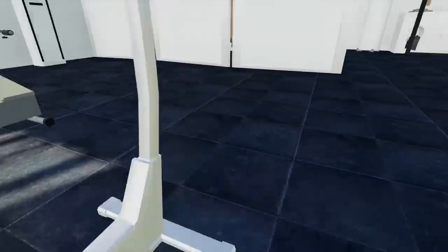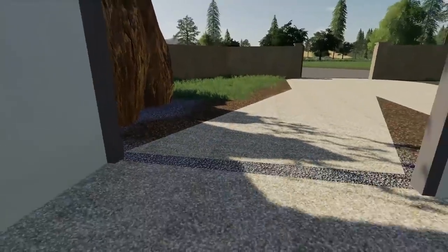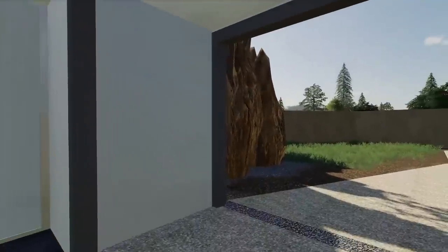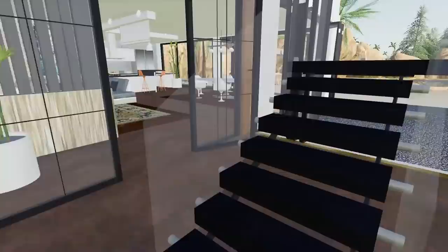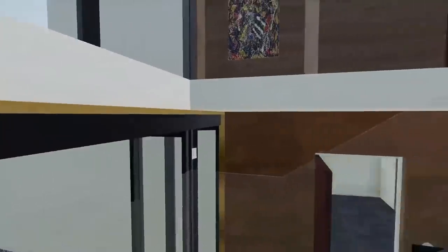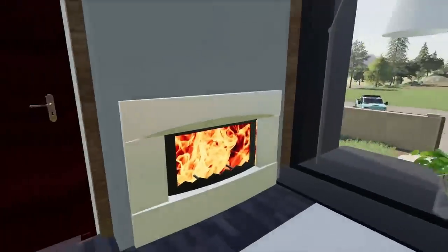Workout room — you gotta stay fit. On the treadmill, getting that cardio in. Hop on the bike, get on the Peloton. The place is very secure — our prized possessions are protected by two huge, thick metal garage doors. Very, very cool.